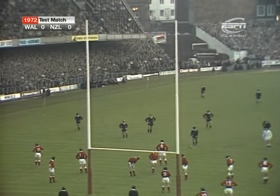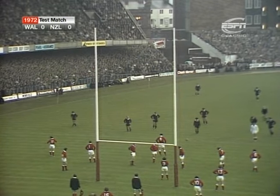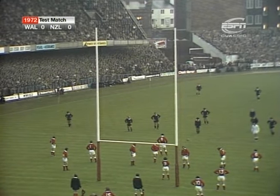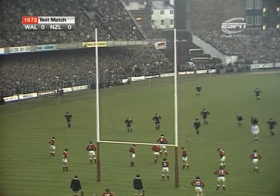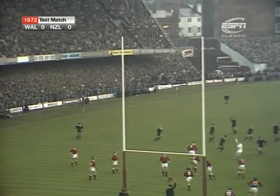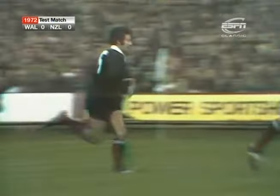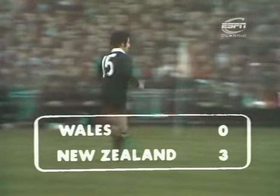Breaking, not going behind the rear foot. Joe Karam there, one of the two Wellington representatives in this All Black side. Karam, straight and through. First penalty to New Zealand. Three points to nil they lead, two and a half minutes of the match gone.